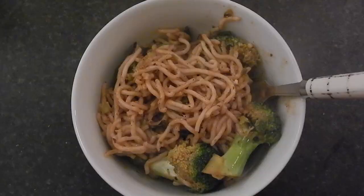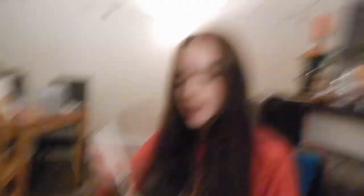We just finished making our dinner. I've got my tea, I've got my water — staying hydrated. And I'm going to taste test this because I've actually never tried this before.